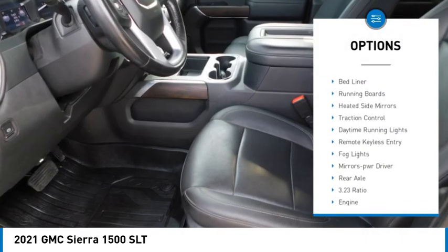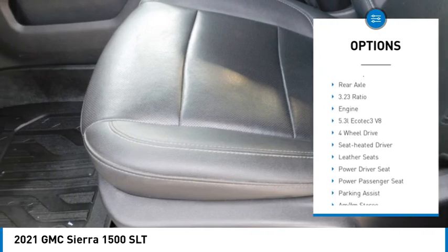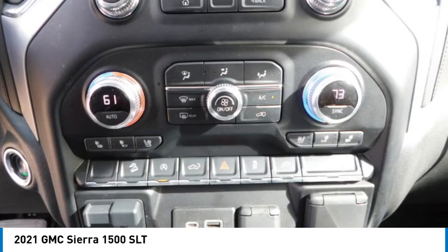Sliding rear window, towing package, bed liner, running boards, heated side mirrors, traction control, daytime running lights, remote keyless entry, fog lights, mirror memory.